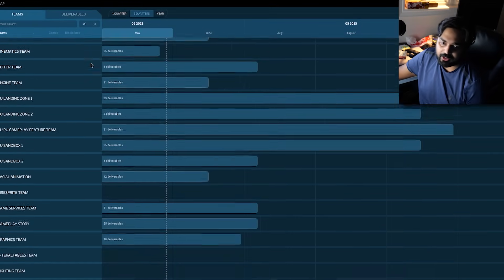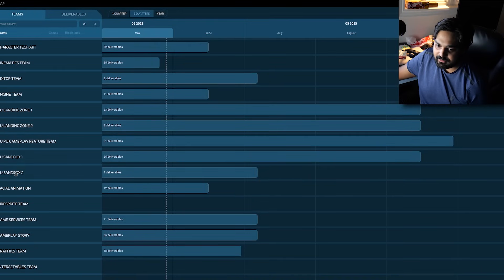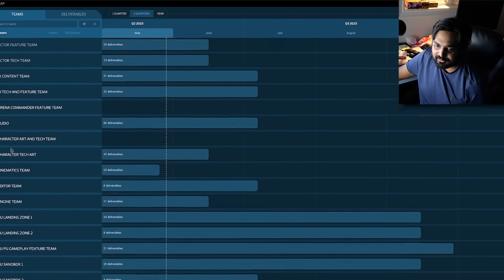You've got a progress tracker for various elements like gameplay story systems, lighting teams, sandboxes, AI content teams, so on and so forth.